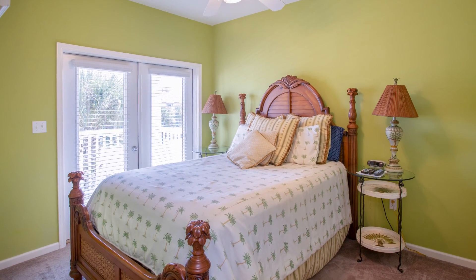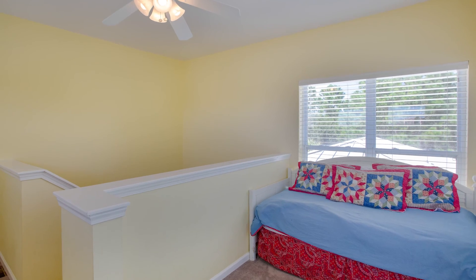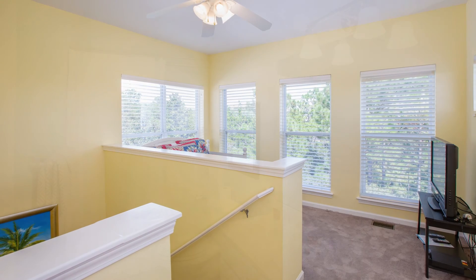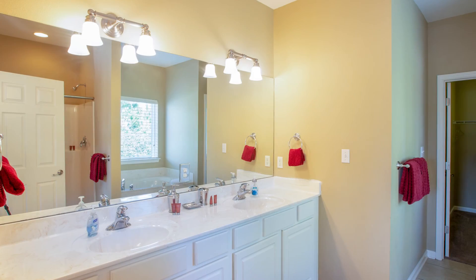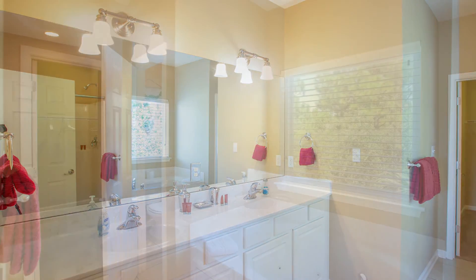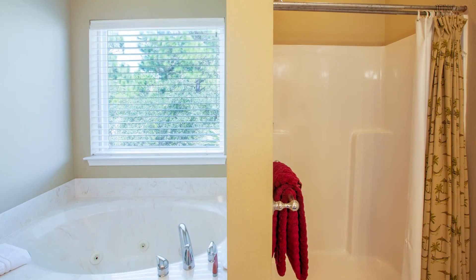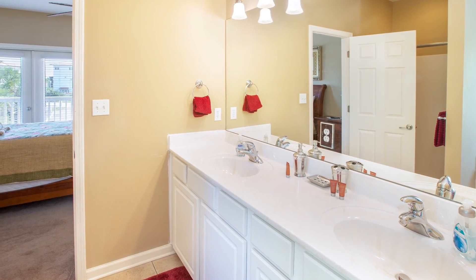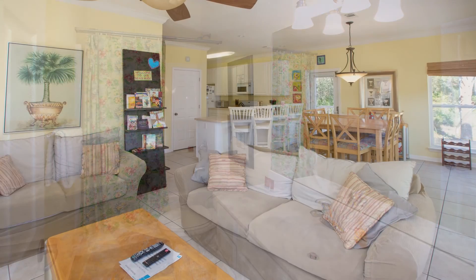There are large flat-screen TVs in every bedroom and three bathrooms. Free high-speed Wi-Fi is at your fingertips.